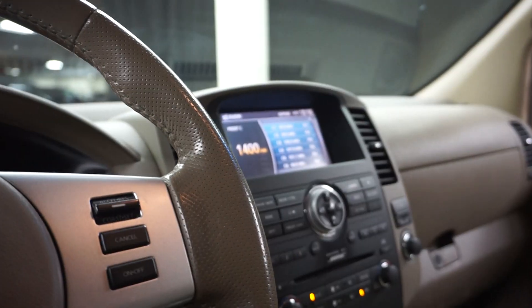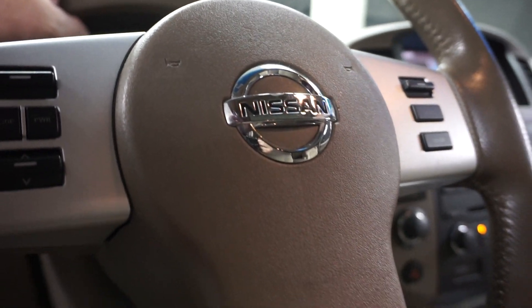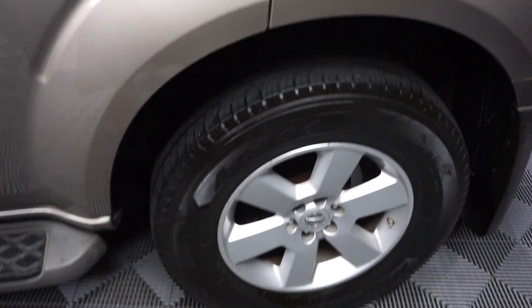It's automatic, does have a rear view camera, CD, satellite radio, and leather steering wheel. It's got 139,000 miles. Here's your sunroof, and it's got Nissan wheels.